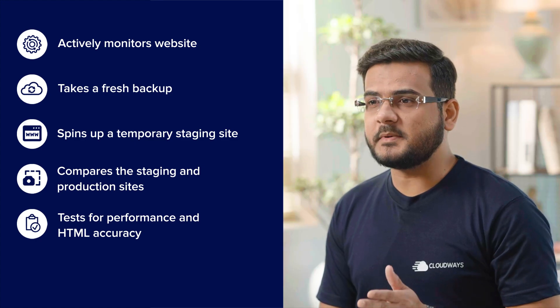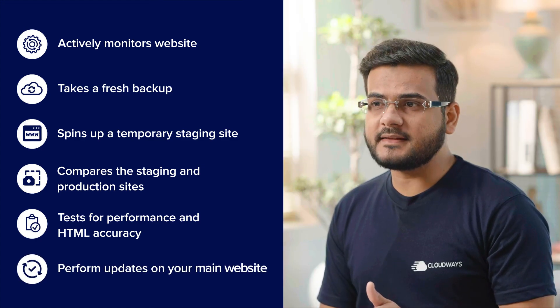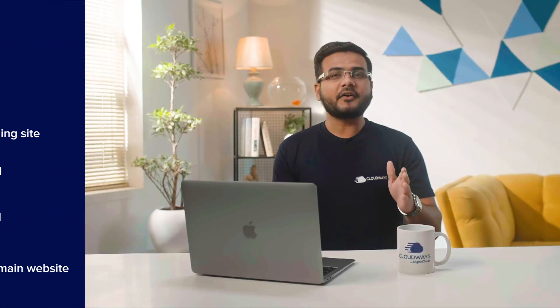Once everything has been checked, it updates your main site and runs tests one final time. In a rare case where Safe Updates has to abort an update on a production site, it automatically rolls back to the fresh backup and emails you details about the issues.